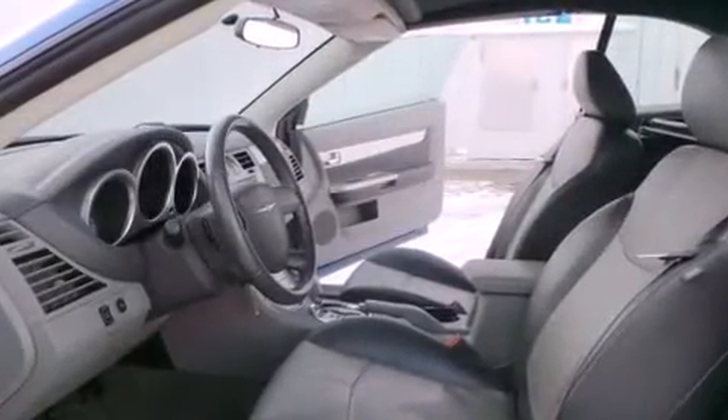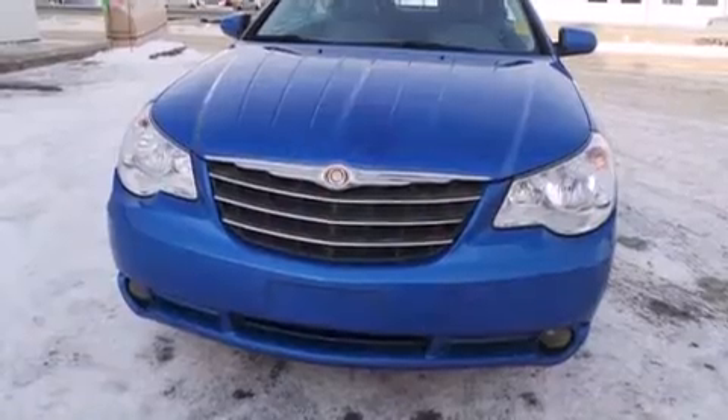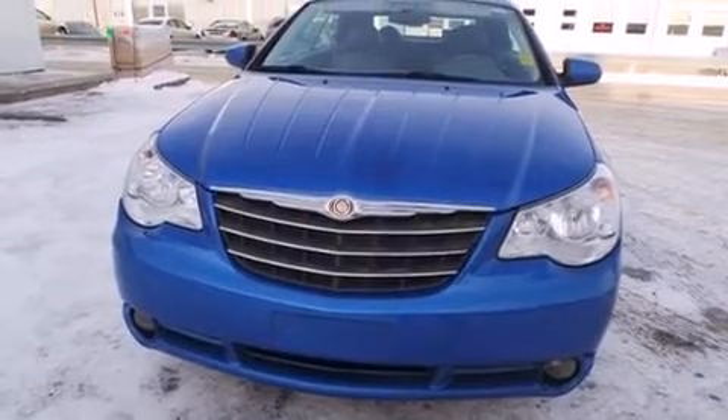Enjoy your favorite music via the stereo system, which includes a CD player with MP3 capability, and six speakers enhancing the audio experience throughout the interior.